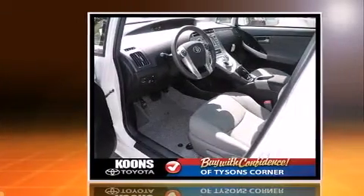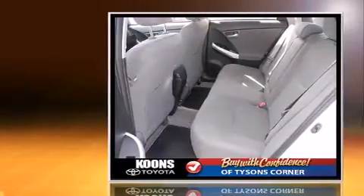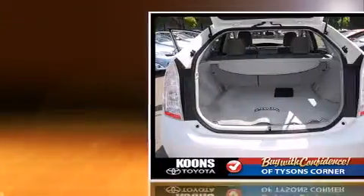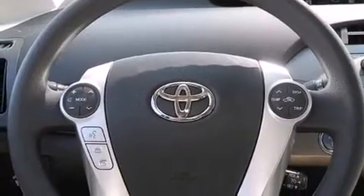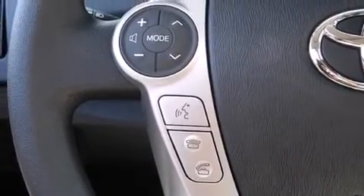Toyota prioritized fit and finish, as evidenced by delay-off headlights, one-touch window functionality, a trip computer, heated seats, remote keyless entry, and cruise control. Storage solutions are integrated throughout the interior, demonstrating thoughtful attention to detail.